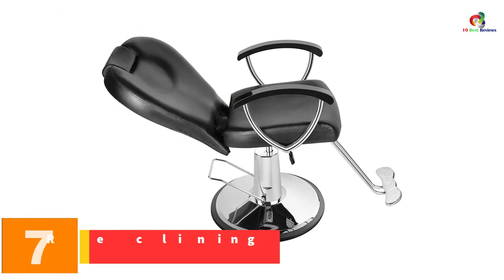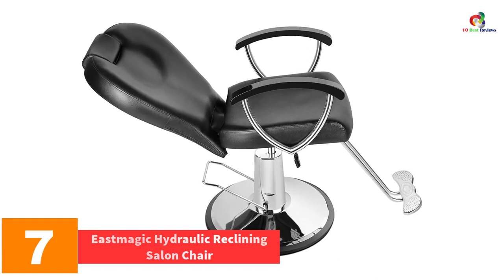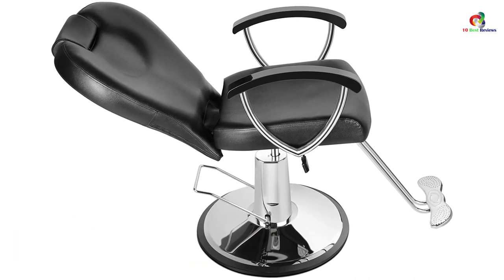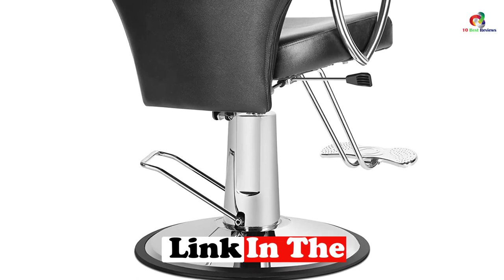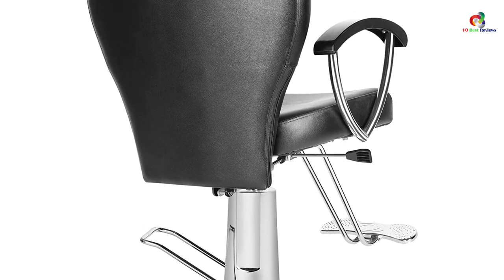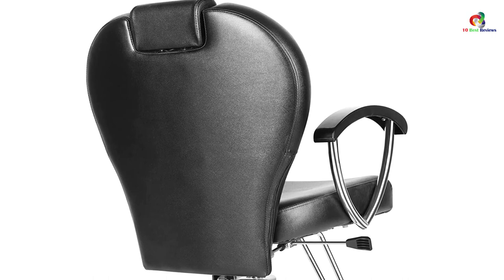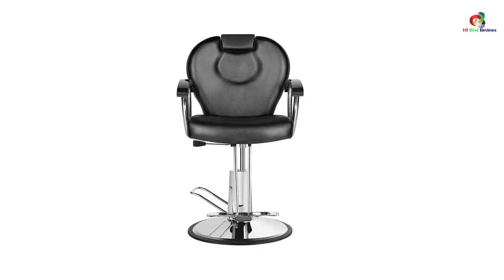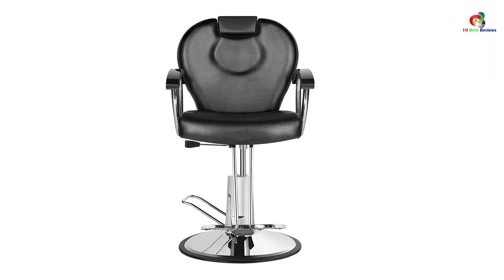At number 7, we have the East Magic Hydraulic Reclining Salon Chair. The unique design of this chair will make your salon look more distinctive. It has been recommended for tattoos and haircuts for both men and women, and it is also a good choice for shaving. This chair has a reclining backrest that goes up to 150 degrees, and the backrest can be adjusted into different locking positions to ensure clients of different heights feel comfortable.